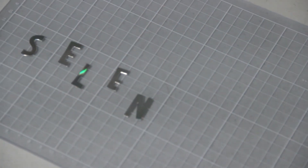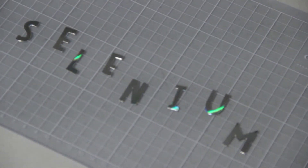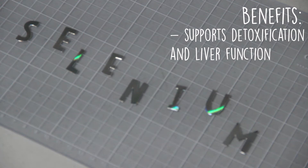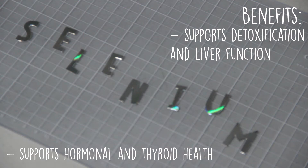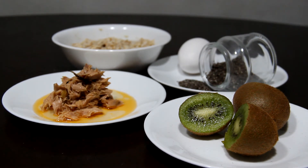Selenium has both antioxidant and anti-inflammatory effects, especially because it is required for the creation of glutathione, the body's antioxidant. For this reason, research suggests that consuming foods higher in selenium can support detoxification and liver function, as well as hormonal and thyroid health, meaning it must be obtained through your diet. The types of foods that provide selenium are: